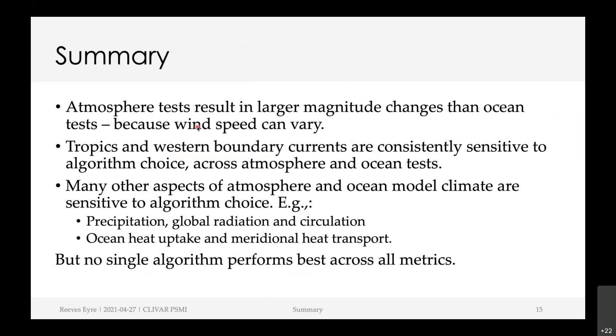To summarize: the atmosphere tests result in larger magnitude changes than the ocean tests because wind speed can vary. But the tropics and western boundary currents are consistently sensitive to algorithm choice across both atmosphere and ocean tests. Lots of aspects of model behavior are changed — for example, precipitation, global radiation, and atmospheric circulation in the atmosphere; and ocean heat uptake and meridional heat transport in the ocean. But no single algorithm performs best across all these metrics.